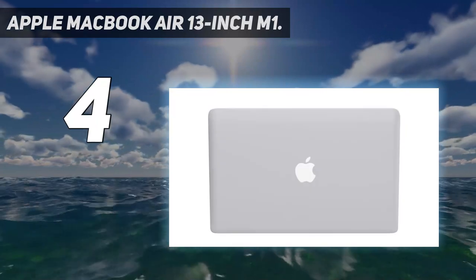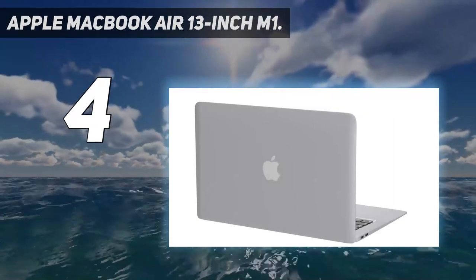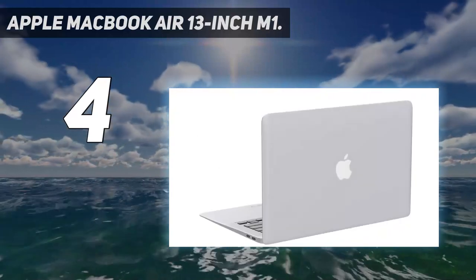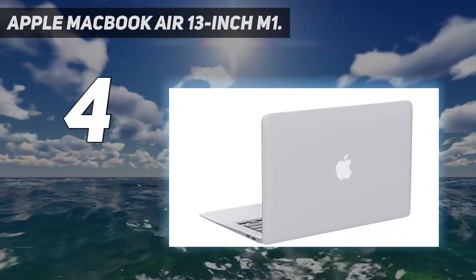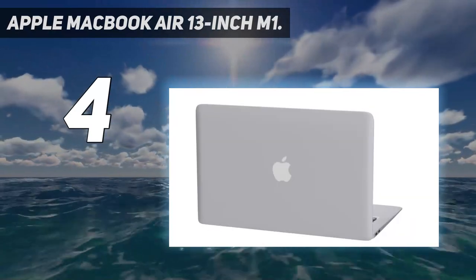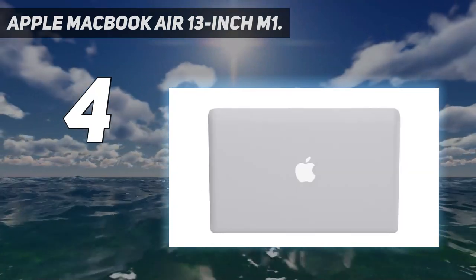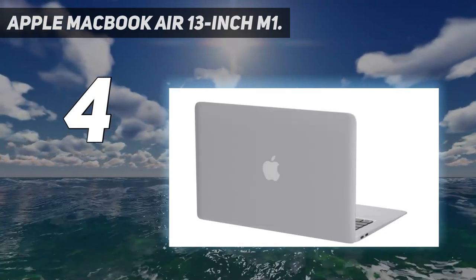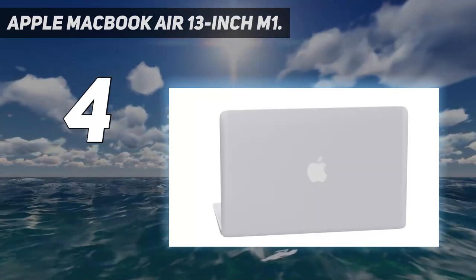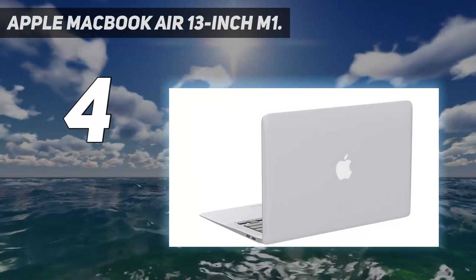The stunning 13.3-inch Retina display makes images come alive with new levels of realism — text is sharp and clear, and colors are more vibrant. Mac is easy to learn, easy to set up, and astoundingly powerful. It's intuitive and packed with apps to use right out of the box. It's simply compatible too — all your existing apps work, including Adobe Creative Cloud, Microsoft 365, and Google Drive, plus you can use your favorite iPhone and iPad apps directly on macOS.